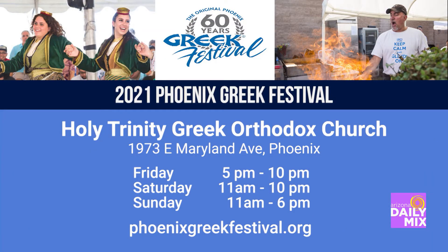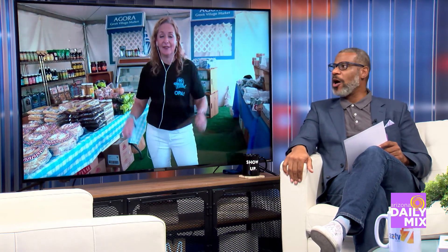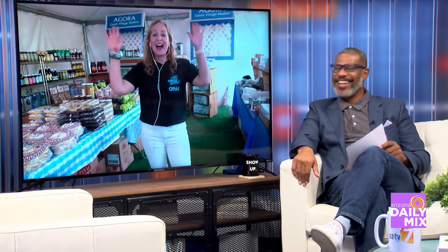I highly recommend it. The festival is today at Holy Trinity Greek Orthodox Church, starting at 11 a.m. until 10, then tomorrow from 11 a.m. I highly recommend people get tickets. I like to post up with the elders and sit and talk with them during this festival — they're so knowledgeable and open about the culture and everything. It's wonderful. You will see me out there later today. Come find me. Opa!